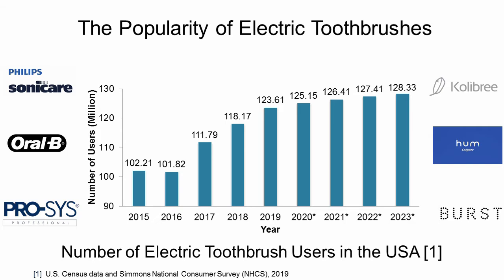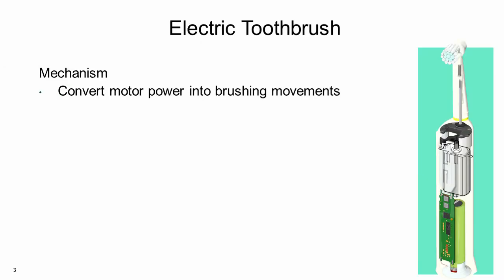Toothbrushing is the crucial habit for a user to maintain dental health. Nowadays, electric toothbrushes are gaining popularity, and they are being used by over 120 million Americans. There are many designs of electric toothbrushes. Many of them convert the high-speed rotary motions of the electric motors to the back and forth brushing movements of the brush head that clean the teeth effectively.